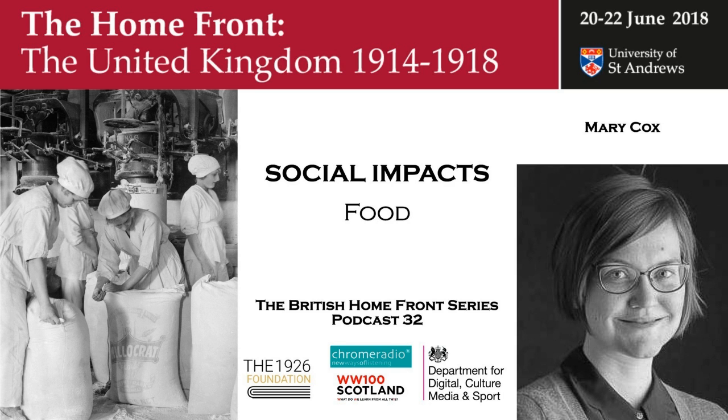Welcome to the British Homefront in the First World War. This series was recorded at the University of St Andrews in June 2018 to accompany a conference marking the contribution by the peoples of the British Isles to the national war effort. In this set of podcasts, we look at the impact of the war on society and family life. We hear now from Dr. Mary Cox about the challenges of keeping Britain fed.